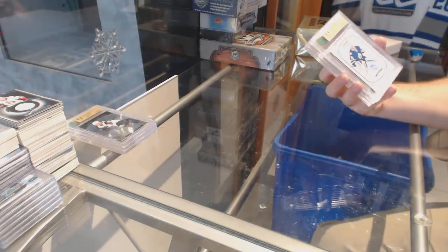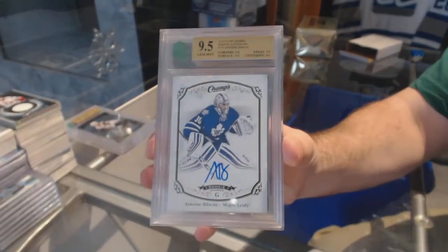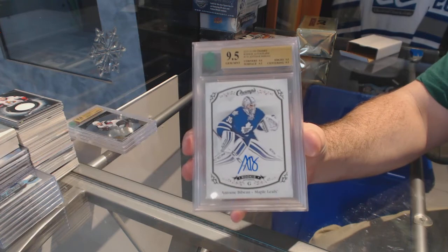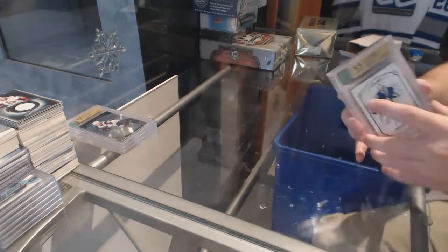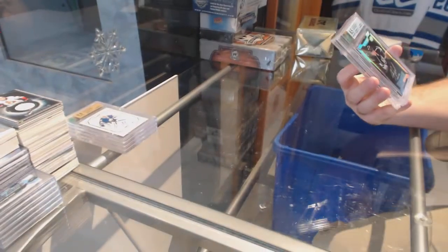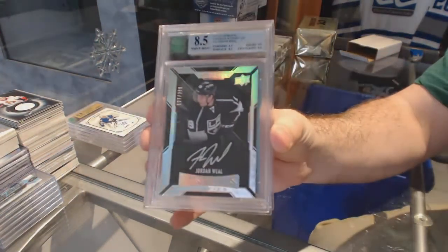We've got a 9.5 Champs rookie auto for the Maple Leafs of Bebo. 9.5 Champs graded rookie auto, Bebo. We've got an 8.5 Lustrous rookie auto, number 299 for the LA Kings, Jordan Wheel.